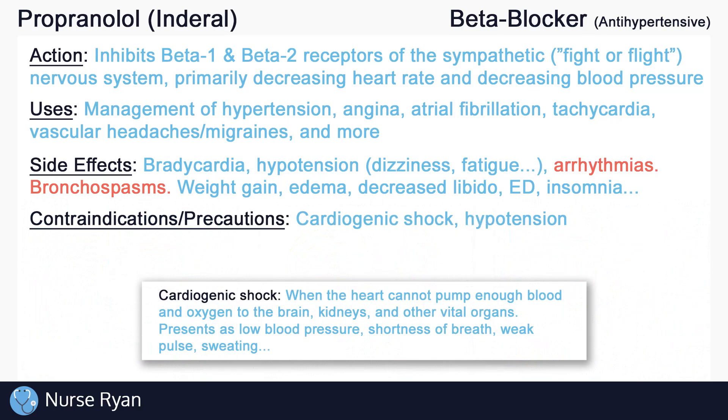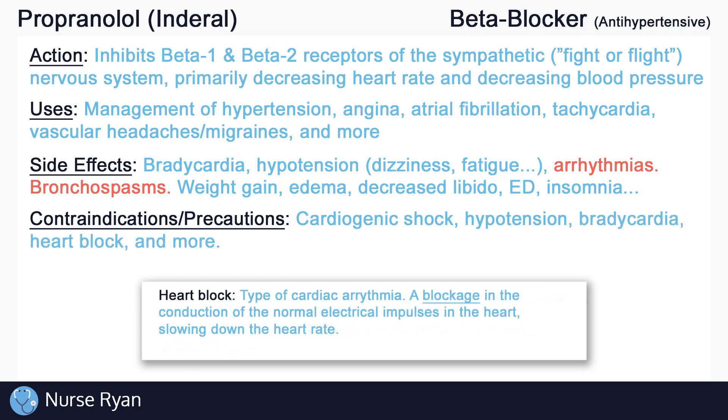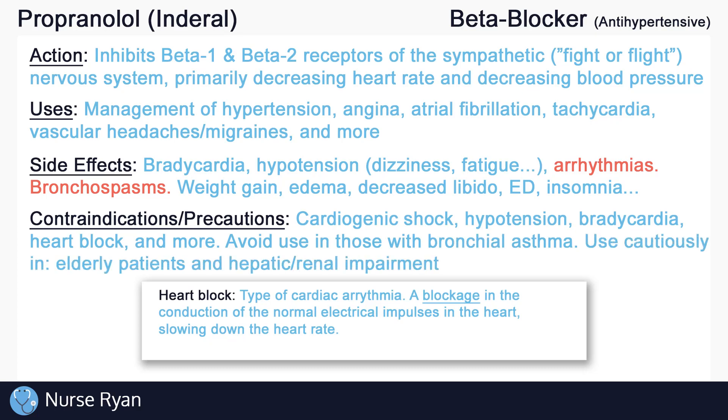Propranolol should not be used in patients with cardiogenic shock or hypotension due to the risk of significantly lowering blood pressure. Due to its effects on decreasing heart rate, it should also be avoided in patients with bradycardia, certain cardiac arrhythmias like heart block, and more. Avoid use in patients with bronchial asthma, and use cautiously in elderly patients and patients with hepatic or renal impairment, due to their decreased ability to eliminate drugs.